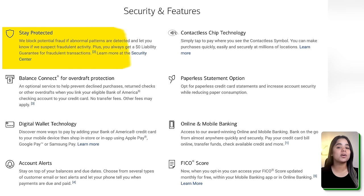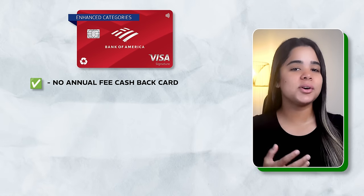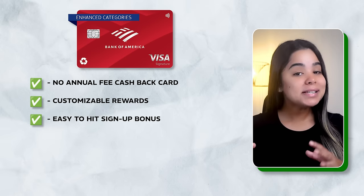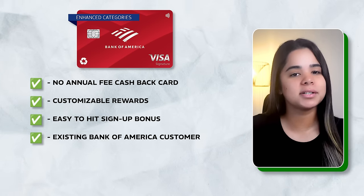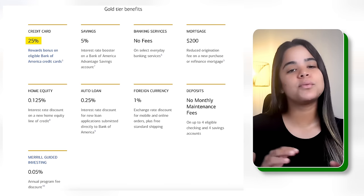What's really cool is that they let you change your selected 3% cash back category once per month, giving you flexibility. The card has no annual fee, your rewards don't expire, and it offers credit card protection benefits like fraud protection, account alerts, contactless pay, and a way to check your FICO score. Overall, this card is a solid choice for anyone looking for a no annual fee cash back card with customizable rewards and an easy to hit signup bonus. It makes even more sense if you're an existing Bank of America customer, because you could earn even more through the Bank of America Preferred Rewards program.